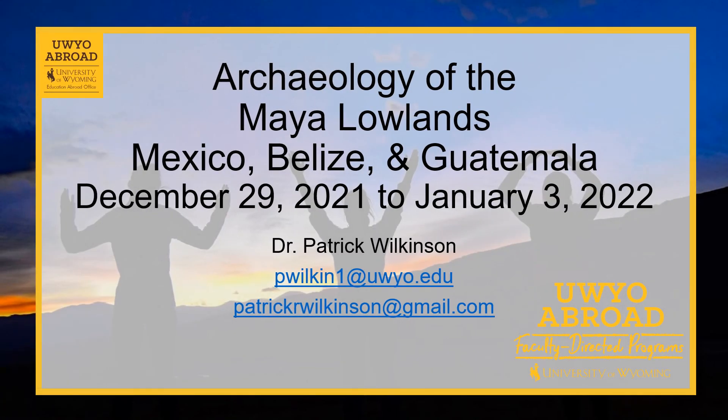And that's it. If you have any questions at all, please feel free to contact me at pwilkin1@uwyo.edu or at patrickrwilkinson@gmail.com. I have a much longer video I can share with you if you're interested. Thank you.